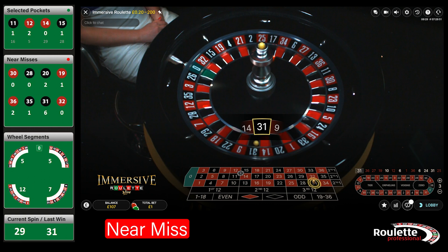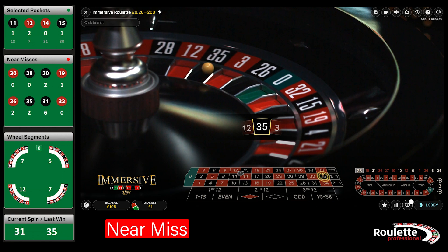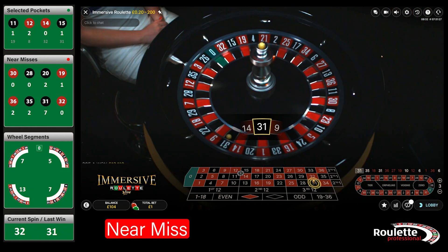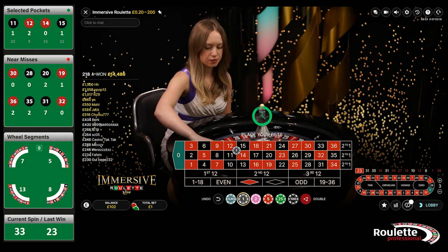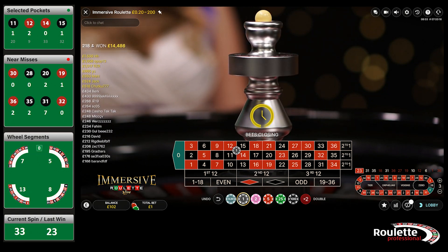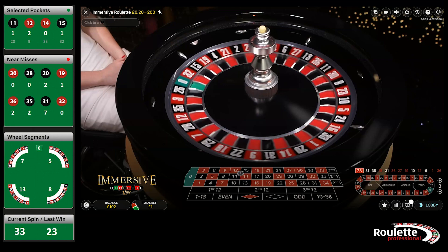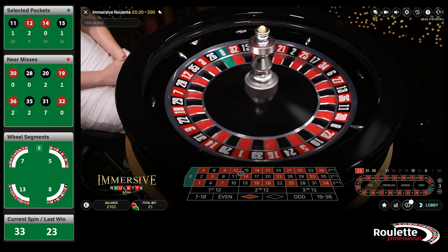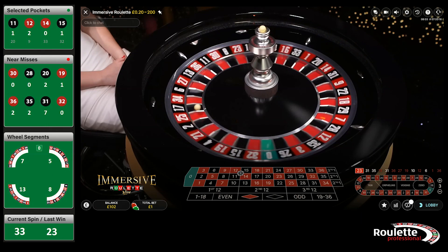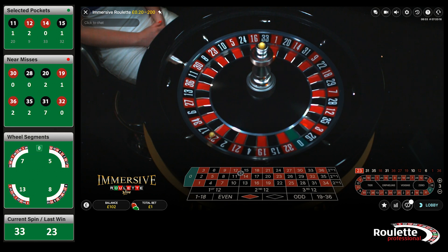31 again — that's 6 wins in 29 spins. 31 again? And we've clocked up another 5 near misses in the last 7 spins. Let's take a look at the next spin. It looks like it lands in 25 and then suddenly gets catapulted out again. However, this looks a bit more innocent when you watch the replay.